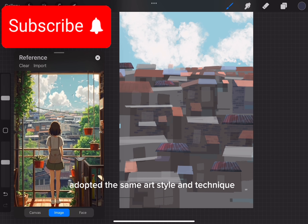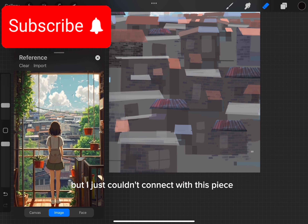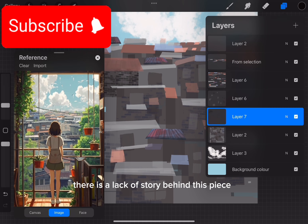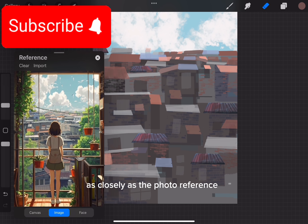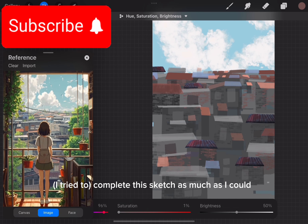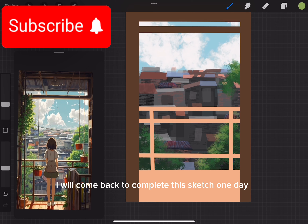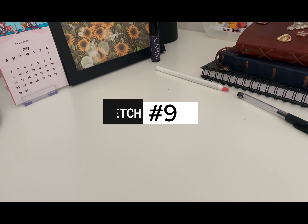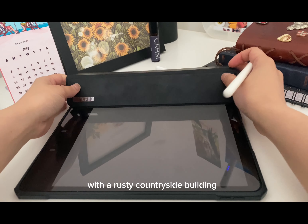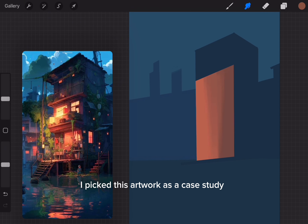With a few sketches left, I challenged myself with a unique rooftop view perspective. To my surprise I didn't really enjoy painting this piece — I wasn't sure why. I adopted the same art style and technique but just couldn't connect with it. I think perhaps there's a lack of story behind the piece. I eventually decided to stop, and maybe I'll come back to complete it one day. I still spent three hours and 51 minutes on it.